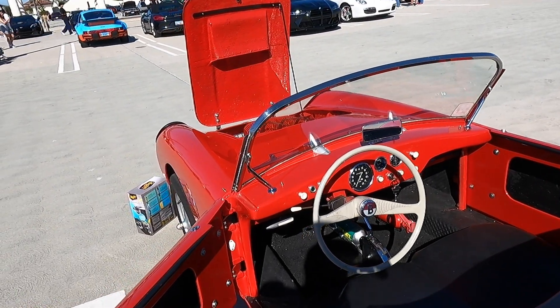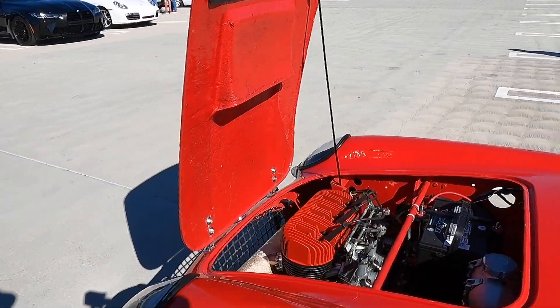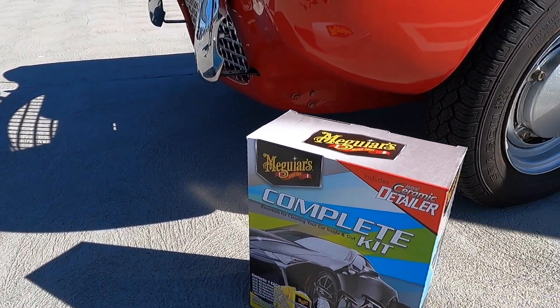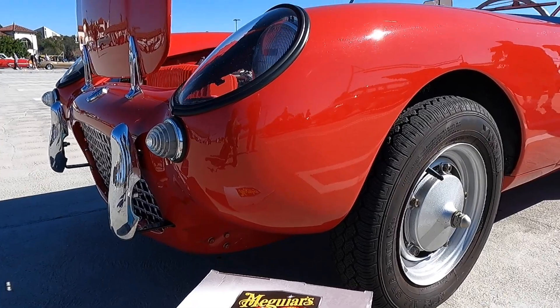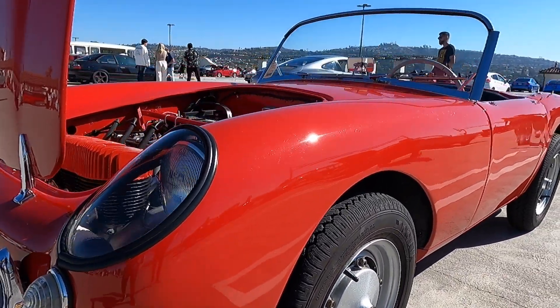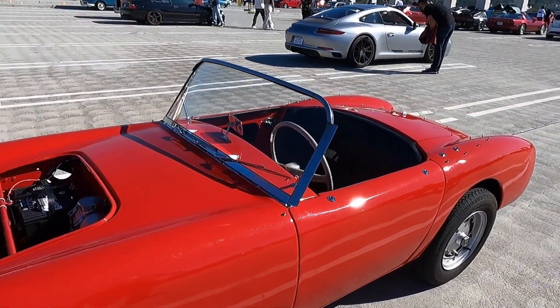Jim, as our once again Car of the Week winner with this beautiful little Berkeley, you win this Meguiar's complete kit, which includes the Hot Shine Foam, Quick Interior Detailer, Perfect Clarity Glass Cleaner, Ultimate Wash and Wax, Hybrid Ceramic Detailer, and a microfiber towel. Keep this wonderful little Berkeley in pristine condition — congratulations mate! Thank you for bringing it out.